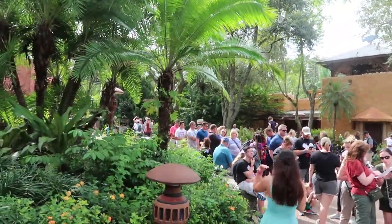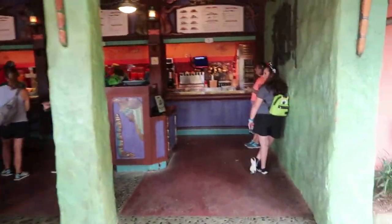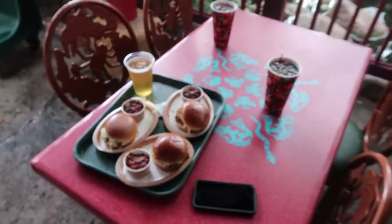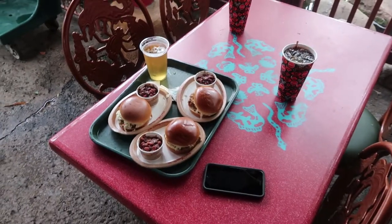We're at Flame Tree Barbecue and we're testing out mobile ordering. The line goes all the way out there, comes around and goes through in here. We did a mobile order and there's us and one other person waiting to pick up our mobile order. This is our first time doing mobile ordering and it has worked out nicely — we passed everybody in the line.